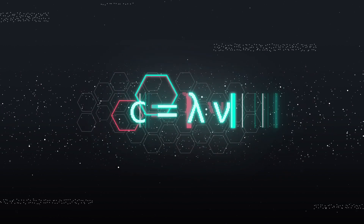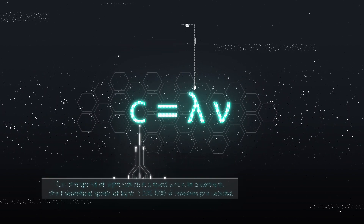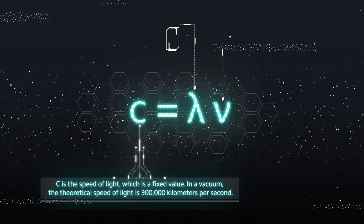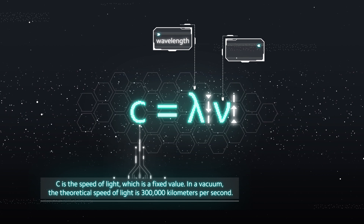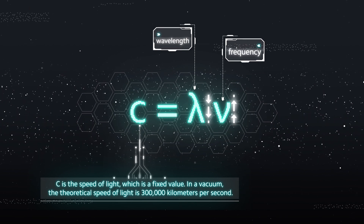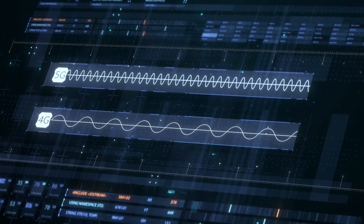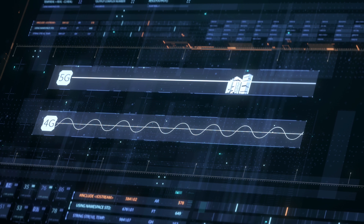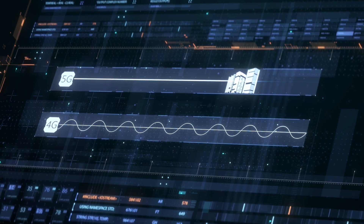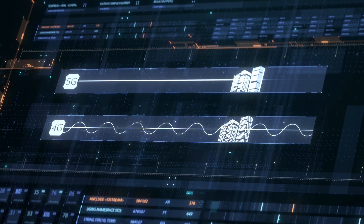But this extra speed comes with some trade-offs. The frequency of an electromagnetic wave multiplied by its wavelength must always be equal to the speed of light. Therefore, when the frequency increases, the wavelength decreases. This is an issue because waves with short wavelengths are less able to penetrate obstacles. 5G signals can therefore lose more energy than 4G when you're surrounded by buildings, trees, and vehicles.